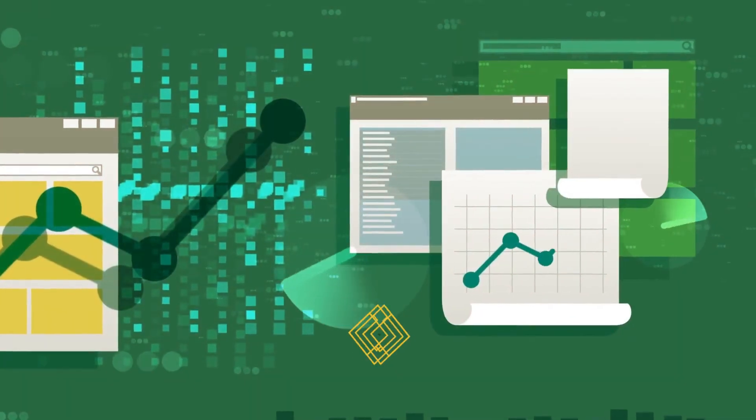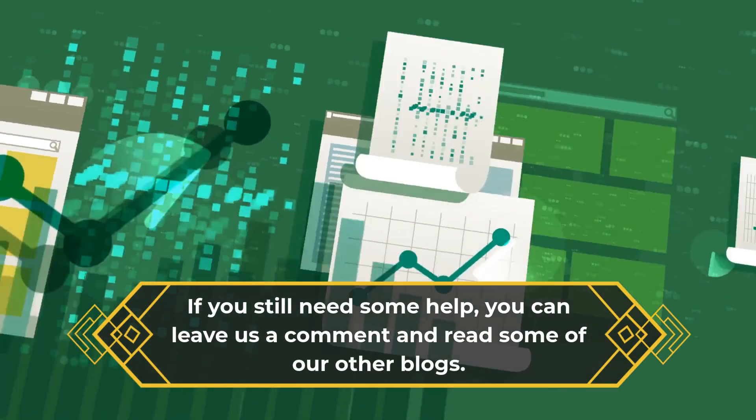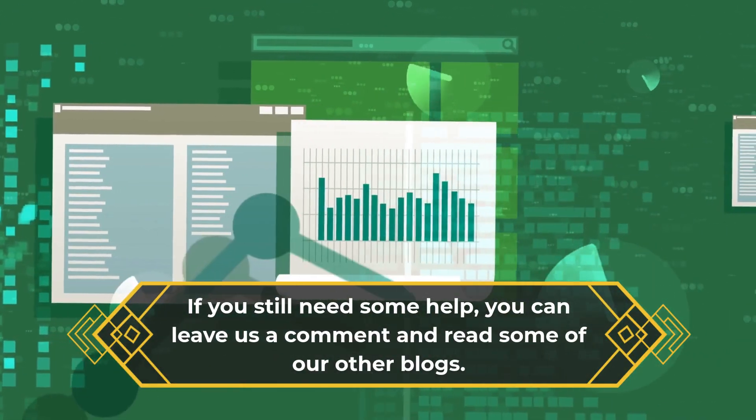We're pretty sure that these Twitter marketing tips will help with growing your business on Twitter. If you still need some help, you can leave us a comment and read some of our other blogs.